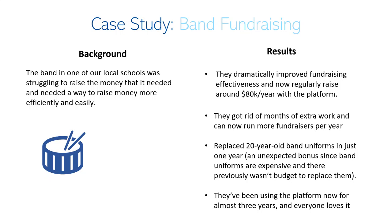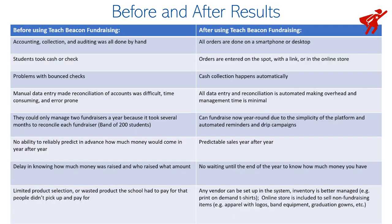They saved months of extra work and manual effort in their fundraising. They were able to replace their band uniforms that they'd had for 20 years, which was a really great thing for them. They've been using this platform now for about three years and they continue to use it because of the results. Their story may be similar to yours.